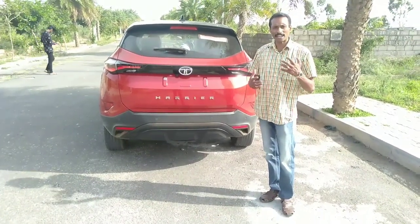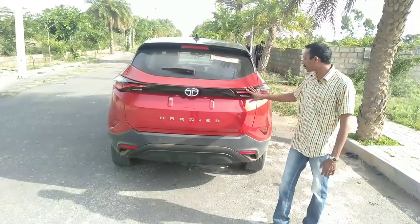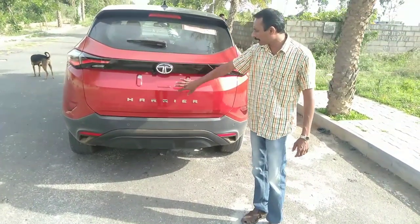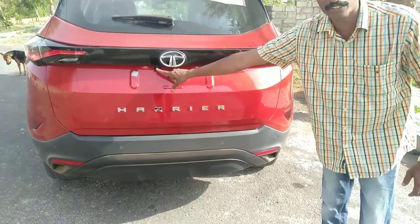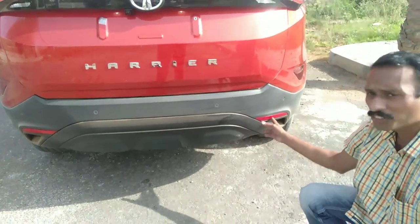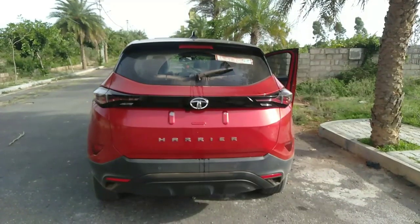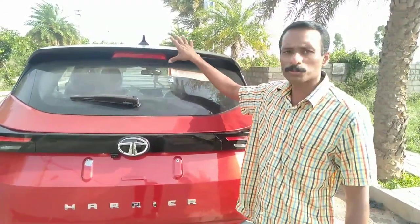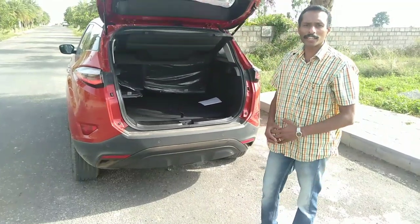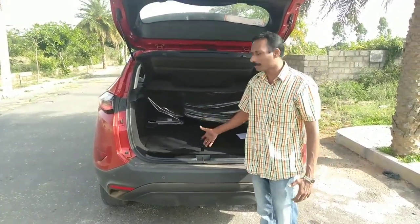The rear profile has a distinctive tail lamp design with a piano black panel and LED tail lamps. There is a split in the boot lid and a side corner panel. There is a Tata logo on the boot. There is a reverse parking camera integrated in the bumper with black color finish, and a skid plate on the rear as well. There is a reflector, air intake, rear spoiler with top light, and a sharp fin antenna. The boot space is 425 liters, with good storage space inside.